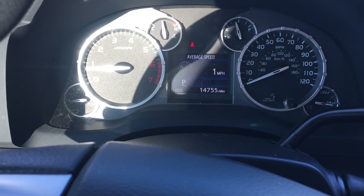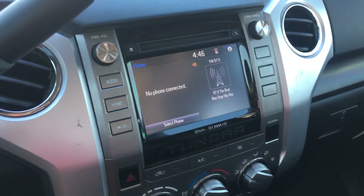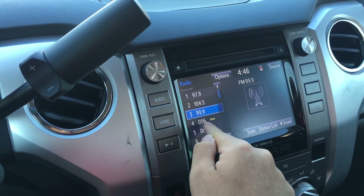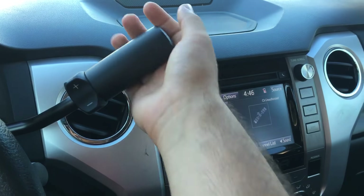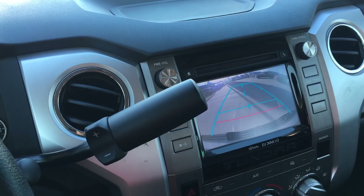As you can see, very low miles. It also has a touchscreen, and in that same touchscreen, a rear-view camera.